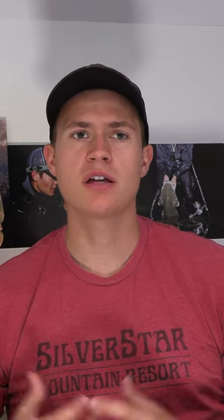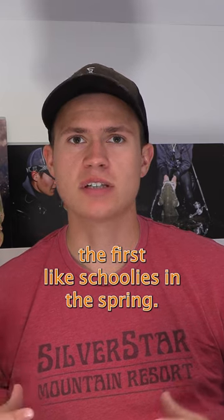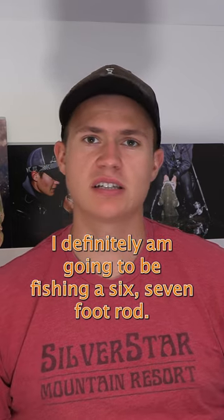Looking for the first schoolies in the spring, I definitely am going to be fishing a six, seven foot rod.